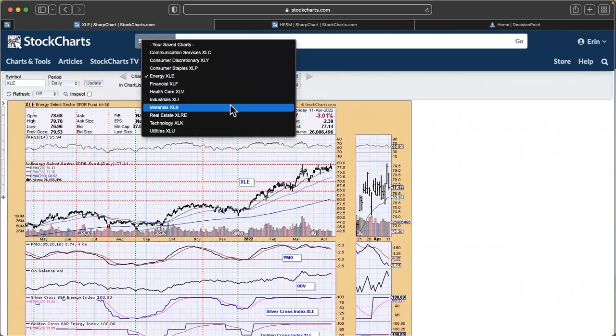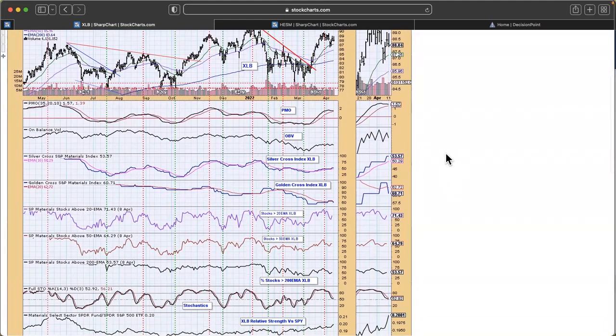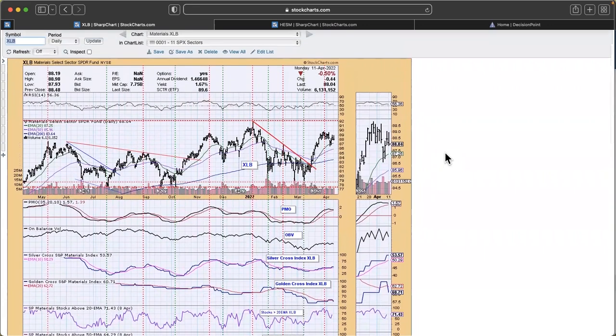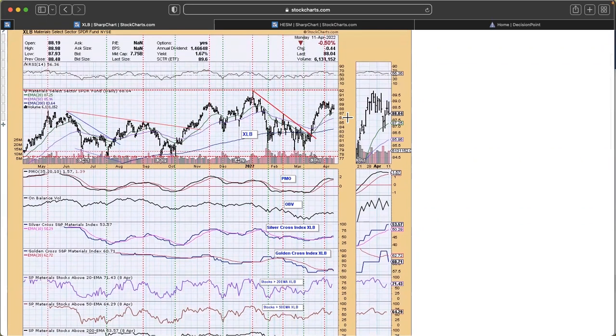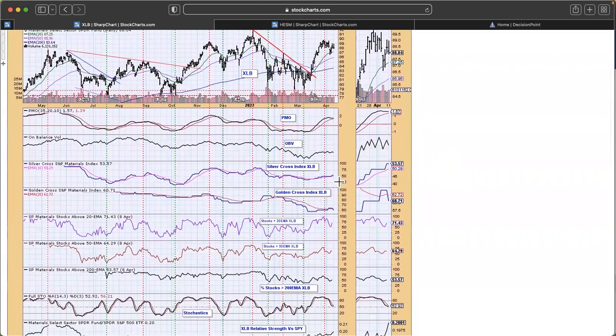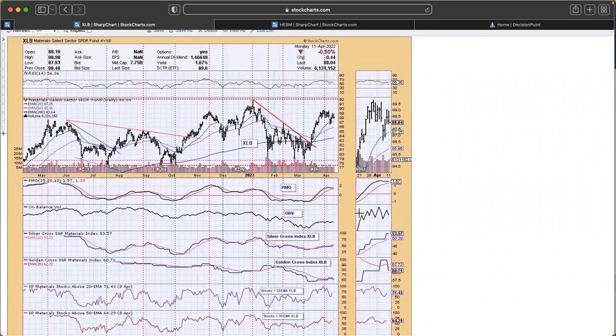Now let's look at the materials sector. Our participation numbers don't come in until after taping of the show, but we're going to get enough information. We have what looked like a flag forming — it could still be the case. The 20-day EMA is still holding, RSI is still positive, and we certainly did not lose 3% as we did in the XLE. We have a PMO that was topping and is now flattening, and a silver cross index that is rising. I'm not really excited about going fishing in this sector, but there are certain industry groups that I'm liking, and I'll be sharing one stock with you.